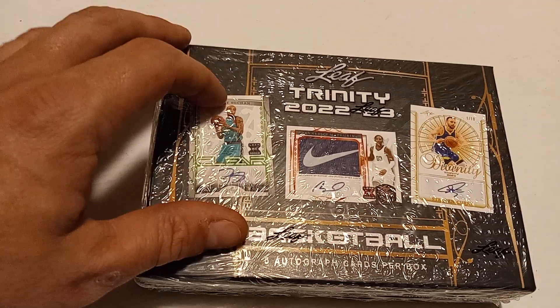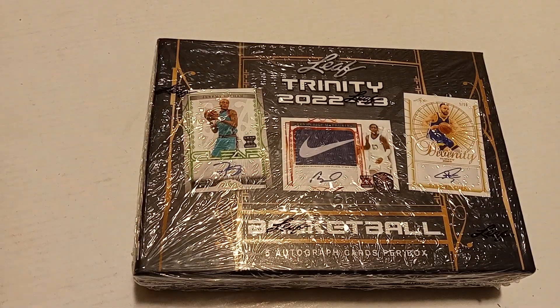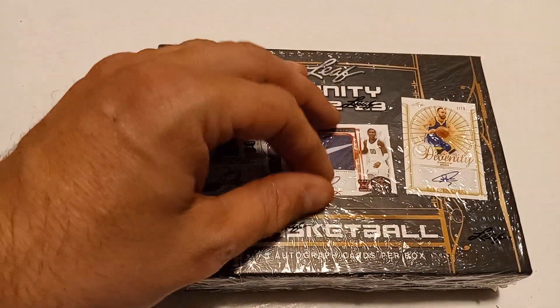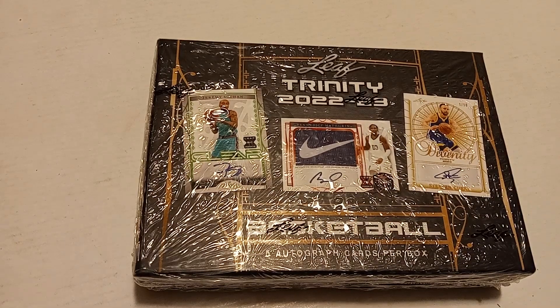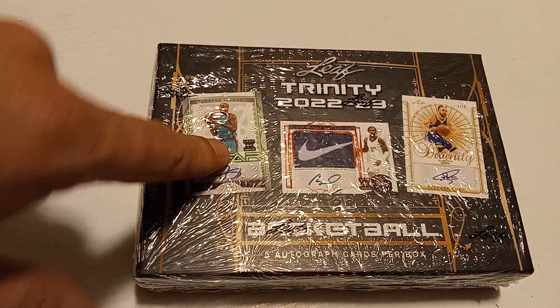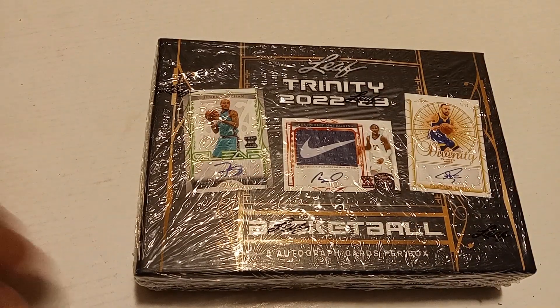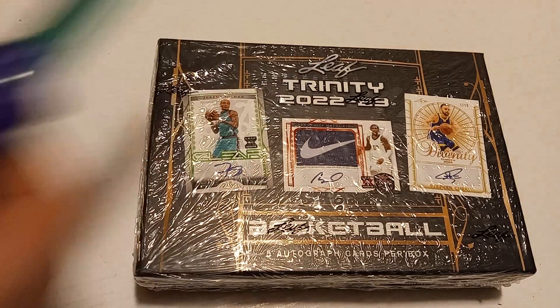From what I've seen, they seem to be a pretty decent quality of card, although they're not licensed, so they don't show the logos or anything, but the craftsmanship that went into them seems to be pretty decent. I'm really just looking for somebody that I've heard of — Jeremy Sohan or Steph Curry would be nice. Let's get to it.